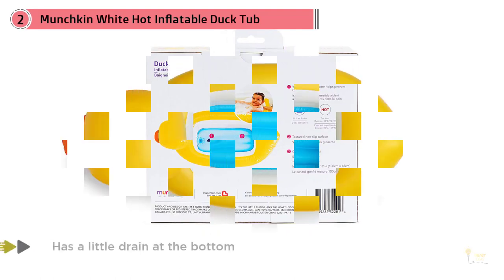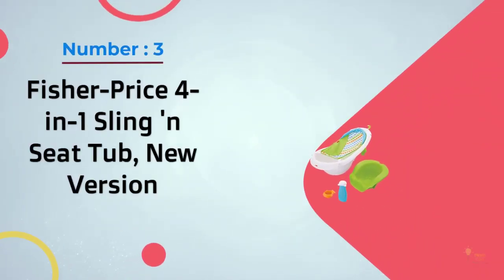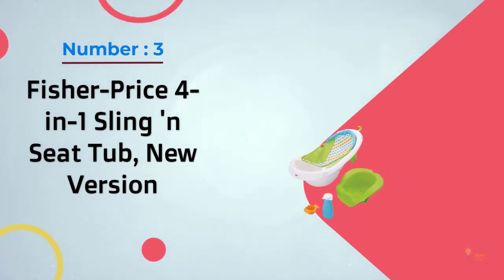One user notes there's also a suction cup on the bottom to prevent the ducky tub from sliding around in the regular tub. Beyond bath time, many reviewers say that they've taken this on vacation and used it to help their child float in the pool. Its unique shape has even made bath time a fun ritual for some.